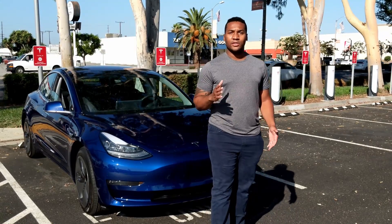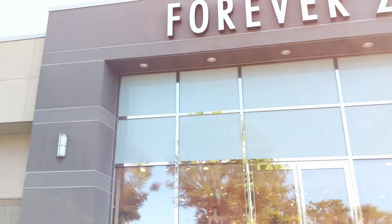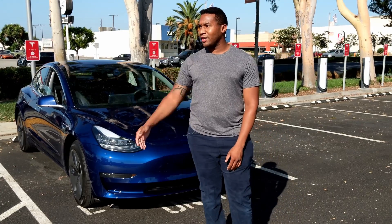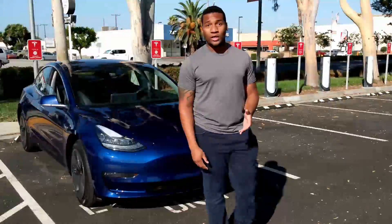Anyways, I give this supercharger station a rating of 10 out of 10, and that's because we're right here at a mall, so there are a ton of shops and places to eat after you park and charge your car. To my right, there are a couple motels. To my left, there's a DoubleTree Inn Hotel and even more places to eat, and they're all within walking distance.